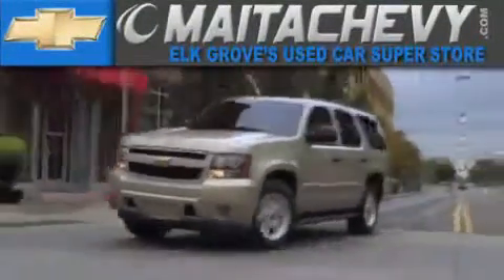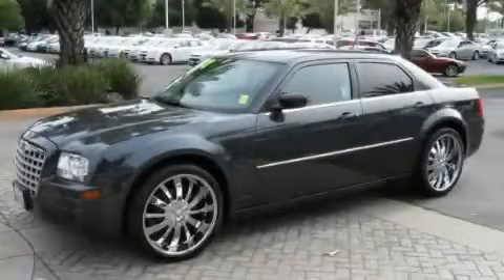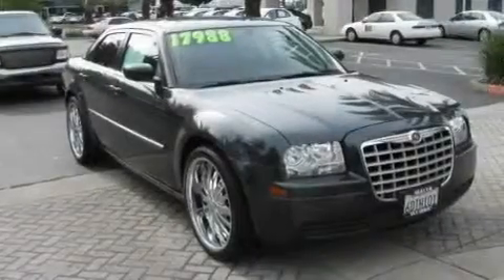Another fine vehicle offered by Meta Chevrolet. This is a 2008 Chrysler 300, with a great fit and finish. It features a 2.7-liter six-cylinder engine and a four-speed automatic transmission.